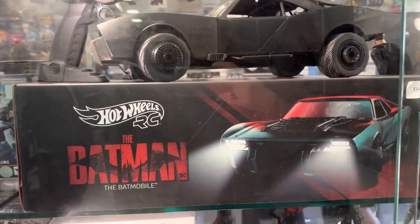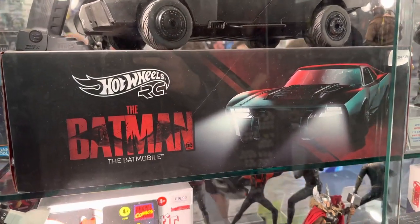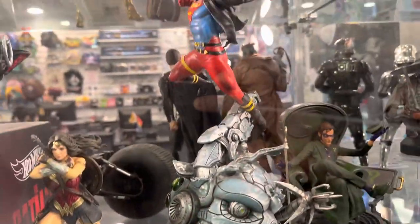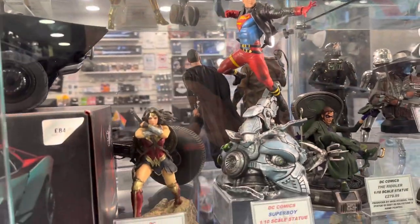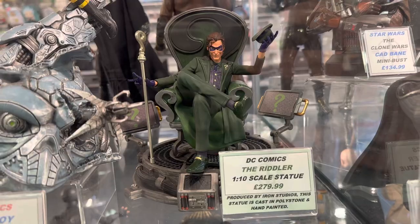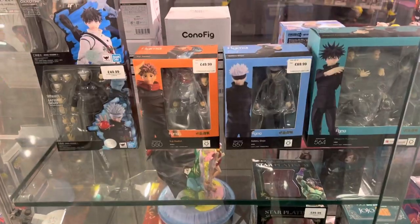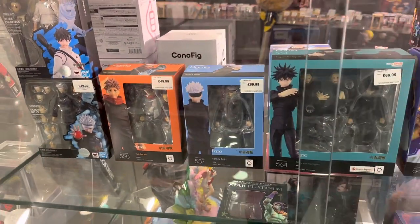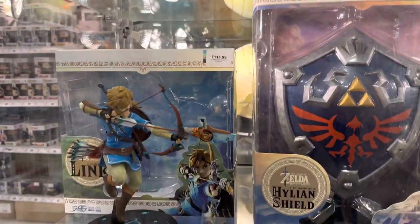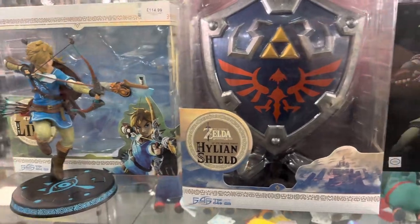On their glass display, you'll have some of the higher-end products. Starting off with the Hot Wheels Batmobile, then some DC statues — the higher-end versions. Here you'll also find Hot Toys, SH Figure Arts, Mafex, and Mezco's. And there are some anime figures, as well as game ones — Final Fantasy and Zelda.